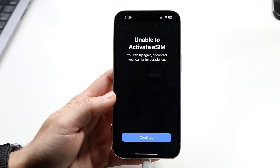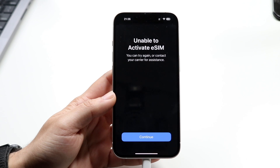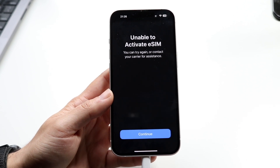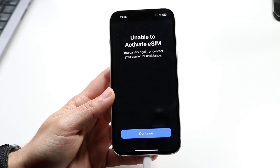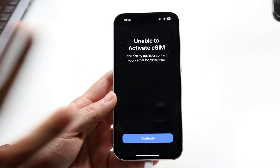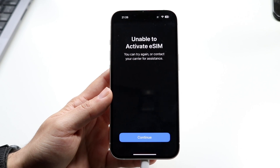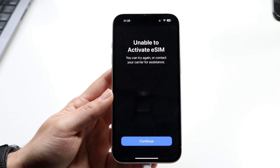You might be running into this problem where your iPhone is unable to activate your eSIM. This can happen for a lot of different reasons. The very first thing I'd recommend doing is making sure you're following any instructions on your display. If it says something like 'try again' or 'contact your carrier,' first try again. Sometimes if your Wi-Fi signal cuts out or your internet stops working, that can cause issues, so just try it again — chances are it might end up working.